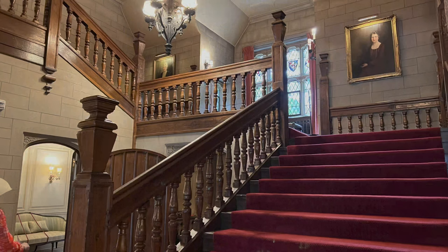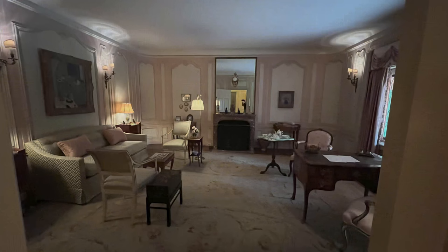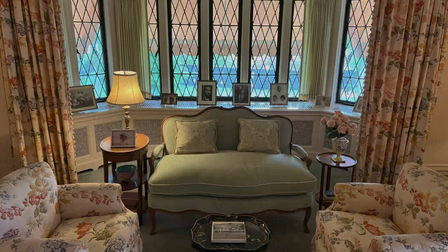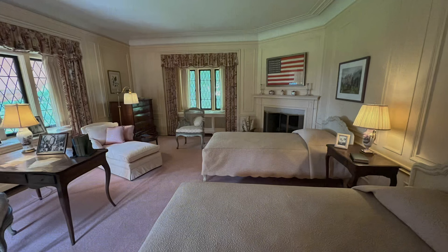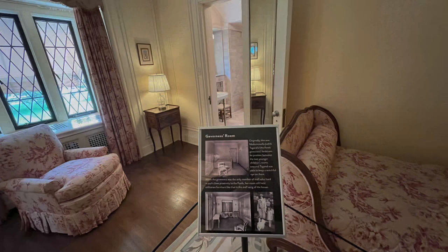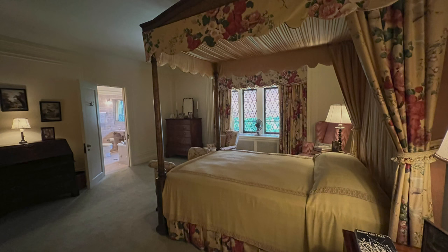Look at this beautiful staircase — it leads up to the private bedrooms of the children as well as Edsel and Eleanor. This is their primary suite or master bedroom. The furniture is quite small because, as the tour guides told us, they were about 5'4" to 5'5". You can see their beautiful bathroom — the complete master suite was absolutely beautiful. This is Josephine's room — their daughter's bedroom. The furniture is similarly small, and they also had a governess room nearby.